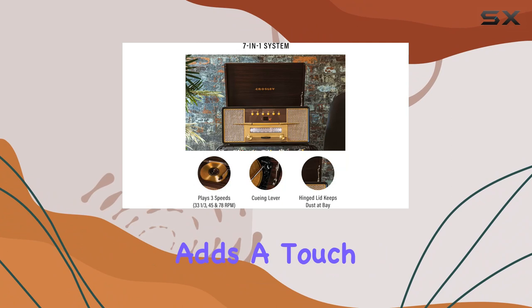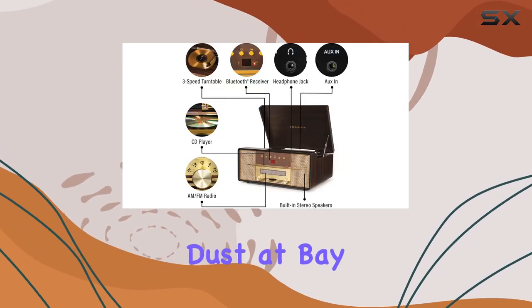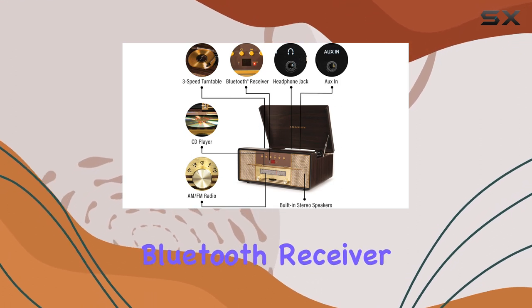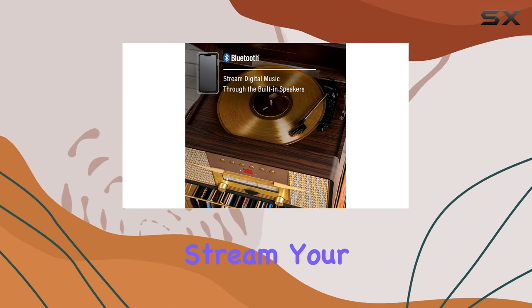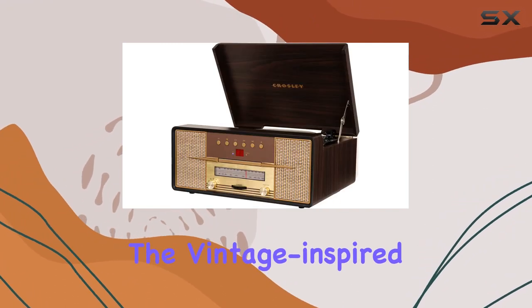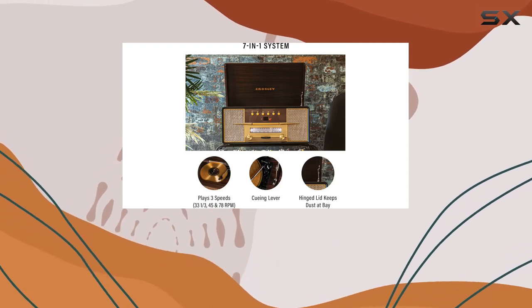The wood cabinet finished in elegant mahogany adds a touch of sophistication to your space, complete with a matching lid featuring metal hinges to keep dust at bay. The built-in Bluetooth receiver effortlessly connects to your devices, allowing you to wirelessly stream your favorite tunes through the full-range speakers. The vintage-inspired fabric grill conceals built-in stereo speakers that deliver a rich audio experience.